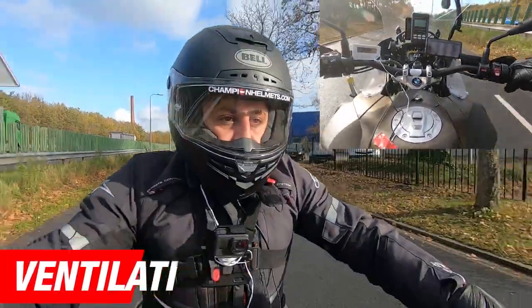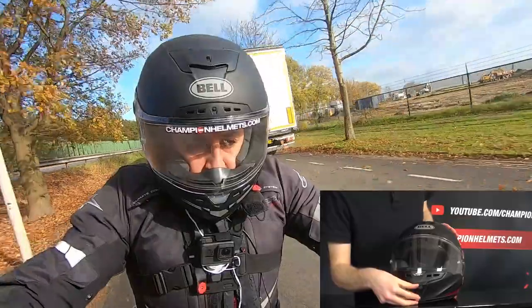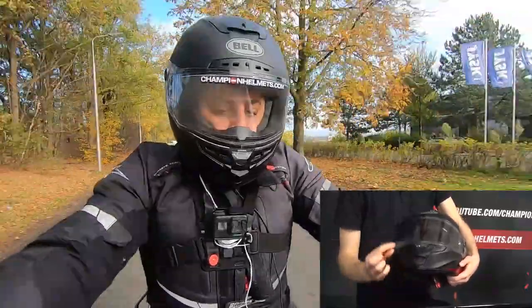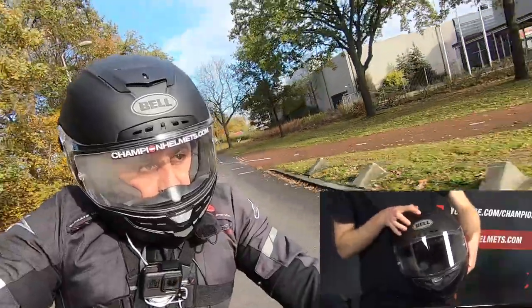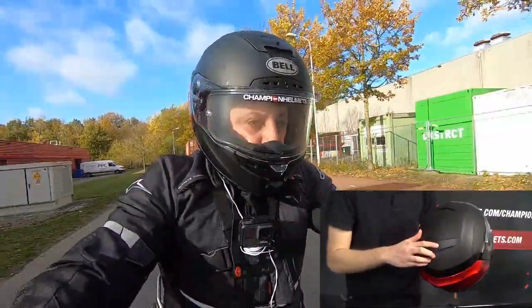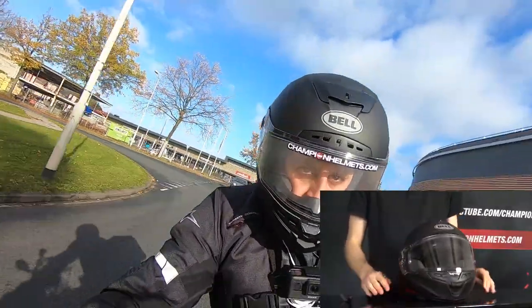For ventilation, the Bell Star comes with the same Velocity Flow ventilation system as the top-tier Raystar helmet. There is a large adjustable vent in the chin with four air inlets and a secondary stopper inside the chin bar. There are also four more adjustable inlets in the brow operated by a single switch, plus another brow vent above those. Hot air escapes out the rear through a single adjustable exhaust and two more just underneath the spoiler.